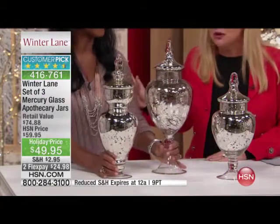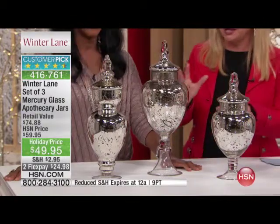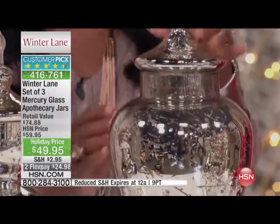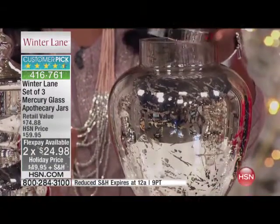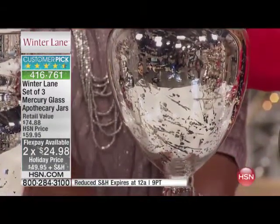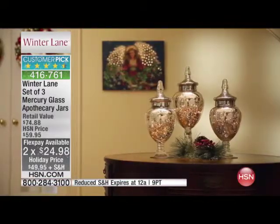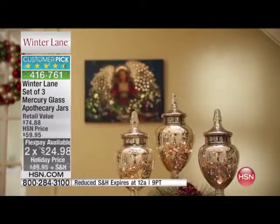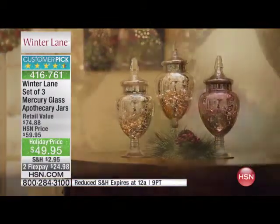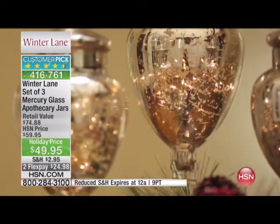No doubt about it. And only $2.95 for shipping and handling. This is impressive all the way around — just $25 to get it home. I keep thinking of my grandmother, my great-grandmother, who always had an apothecary jar right on her stand next to the old-fashioned telephone with butterscotches inside. You can fill this with anything you want.